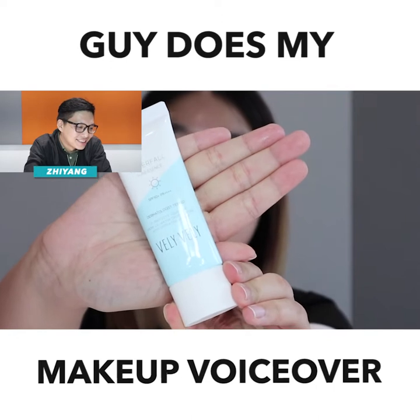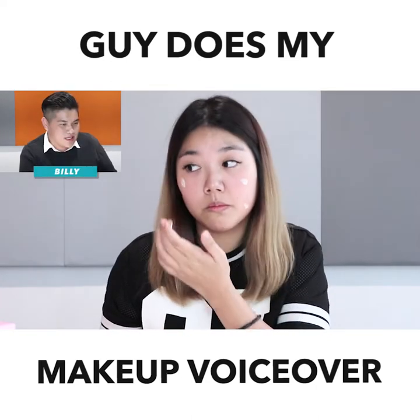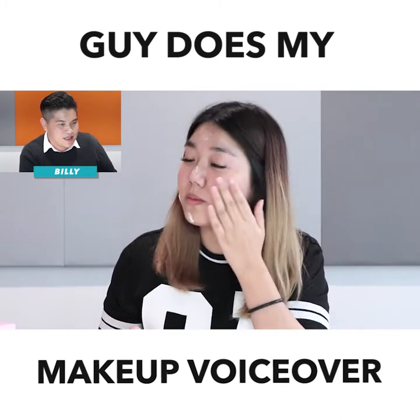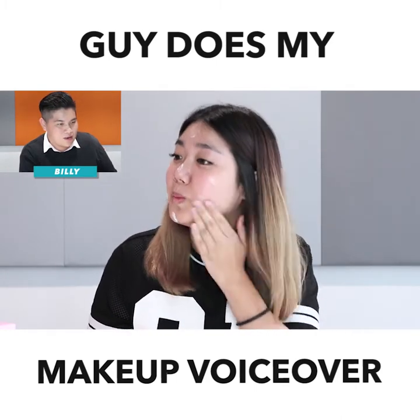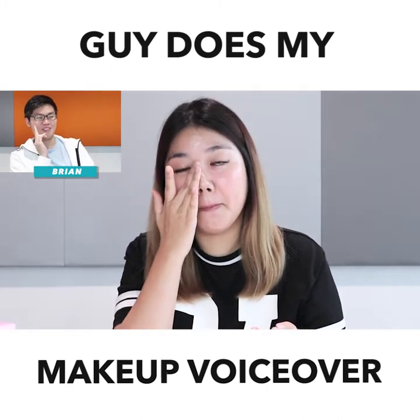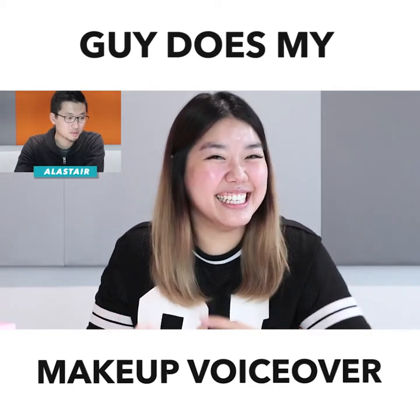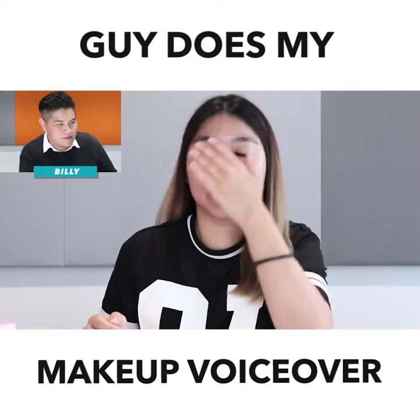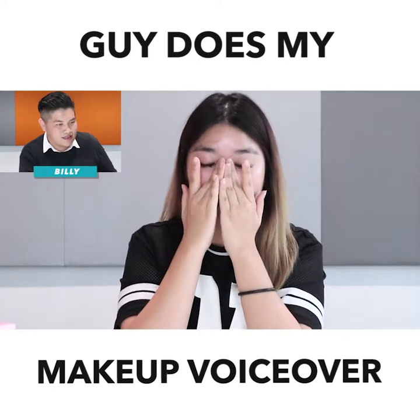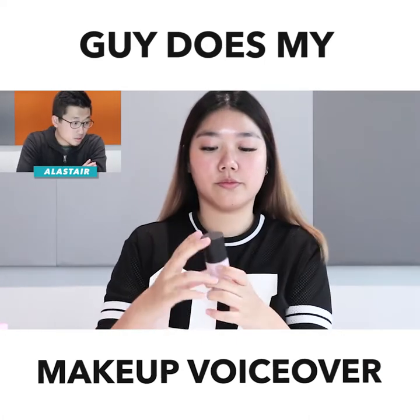Waterfall cream — that's gonna make my face look like a waterfall — I'm gonna put on my face, tap tap tap like I'm a clown. Flatter yourself like you have chicken pox, then you rub it around your face. I rub and rub until very soft, all over, making sure I have it evenly.